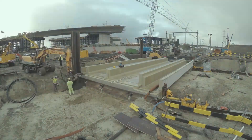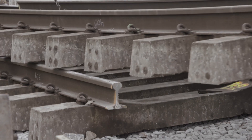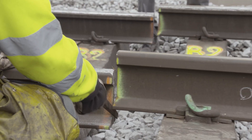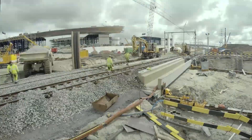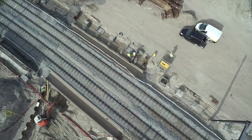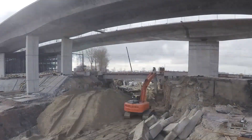Finally, ballast tracks and overhead lines were replaced. The realisation of the lower tunnel made the connection complete.